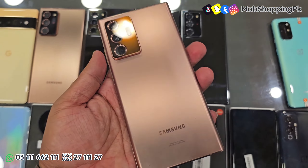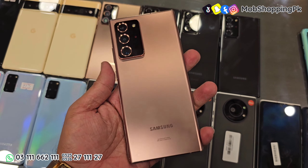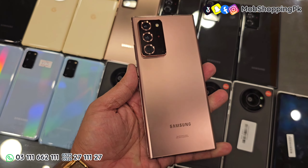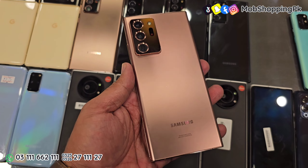इसके बाद Samsung Galaxy Note 20 Ultra के कुछ pieces हमारे पास available हैं। इनमें 2-3 तरह की condition है। जो बिल्कुल साफ है, like 10 by 10 है — पहले prices कम थीं, अभी prices थोड़ी सी increase हो चुकी हैं। ये आपको मिलेगा 1,45,000 में, CPID approved है, बिल्कुल 10 by 10।